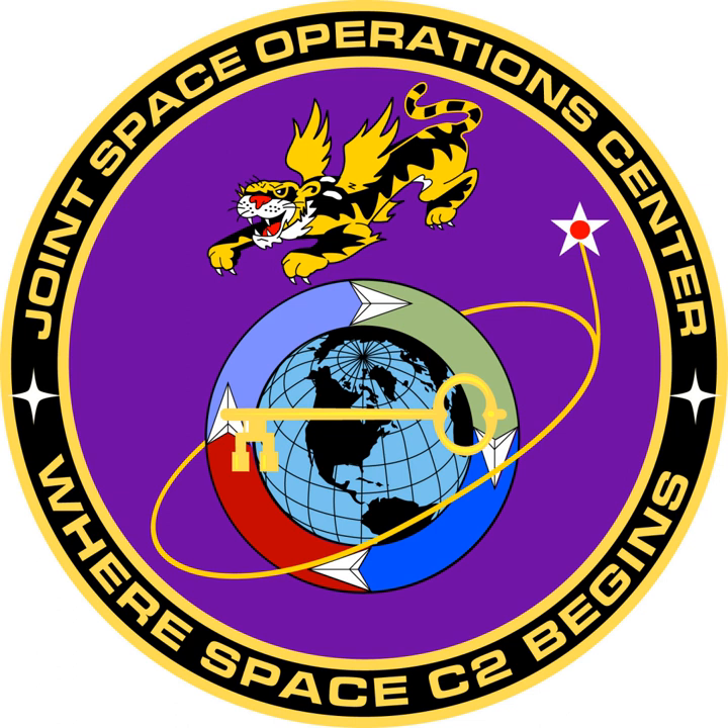The 1st Space Control Squadron became part of the 614 AOC JSPOC. 21 September 2007: The ribbon was cut on a new operations center which consolidated all 614 AOC units at Vandenberg Air Force Base in California. Operations began in the new facility on 18 August 2007.